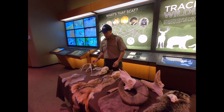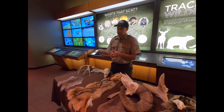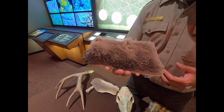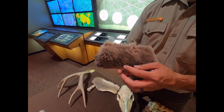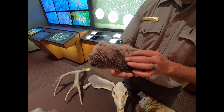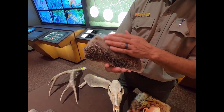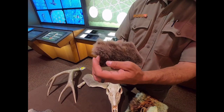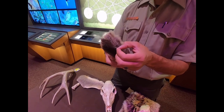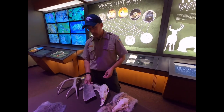Another common sight at Garden of the Gods is the mule deer. We've got a little piece of their pelt here. Mule deer are known for their large ears and their fur keeps them really warm in the winter. They have a lot of undercoat, and then longer guard hairs on top. These hairs are actually hollow — that's the best insulator for wildlife.